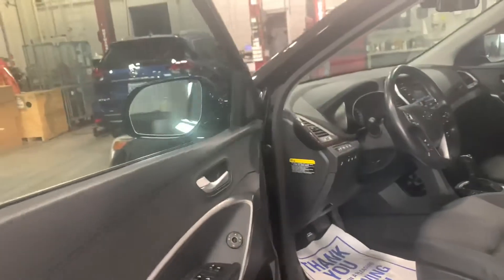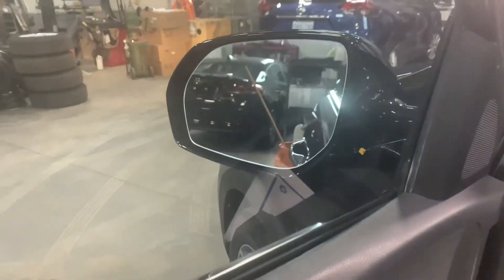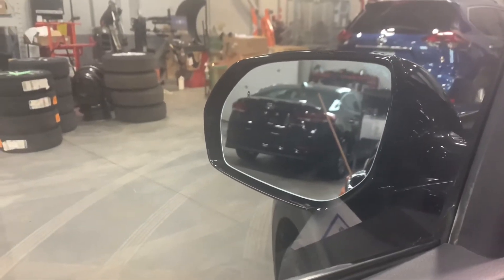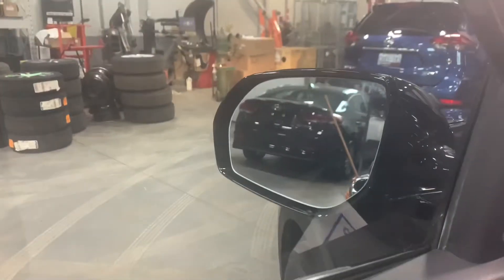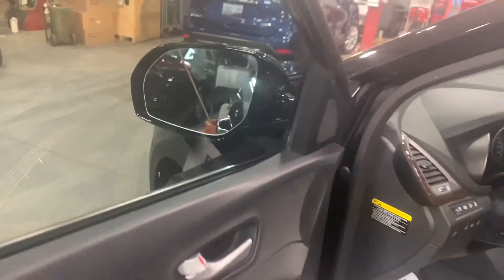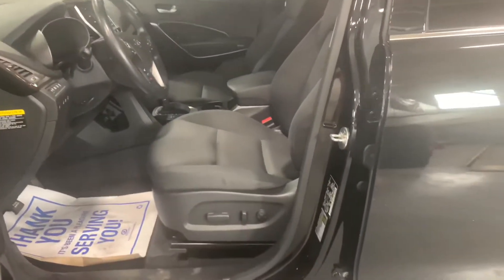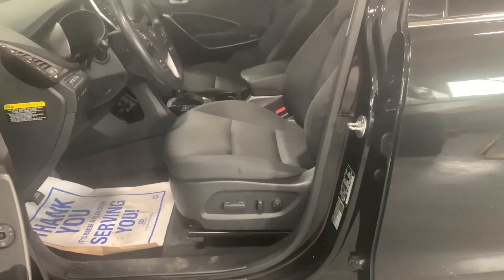Moving up to the front seat, you've got an intelligent key feature on the driver and passenger side door. And you do have blind spot indicators on this vehicle as well — right there you can see the blind spot indicator, it lights up orange when someone's in your blind spot. And then, of course, all your power functions on your driver's side door as per usual. You've got a power adjustable driver's seat with lumbar support as well.